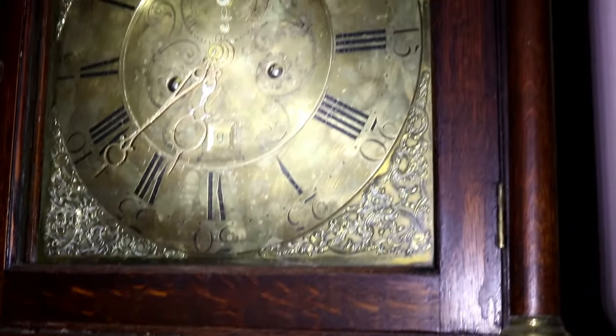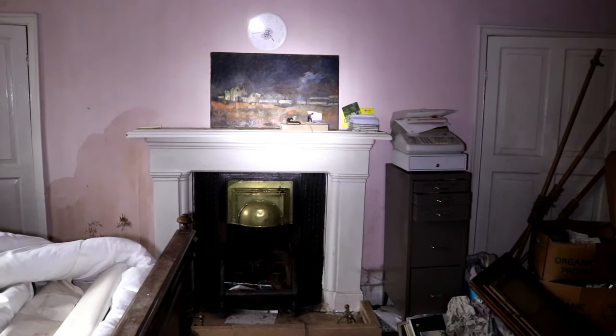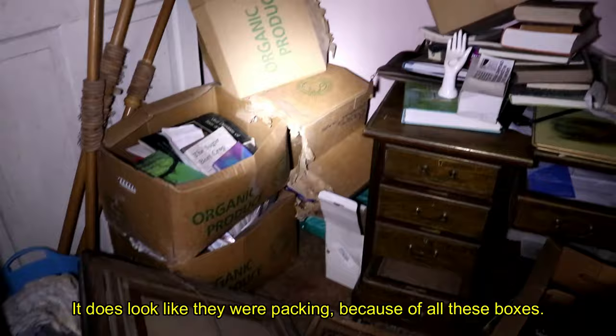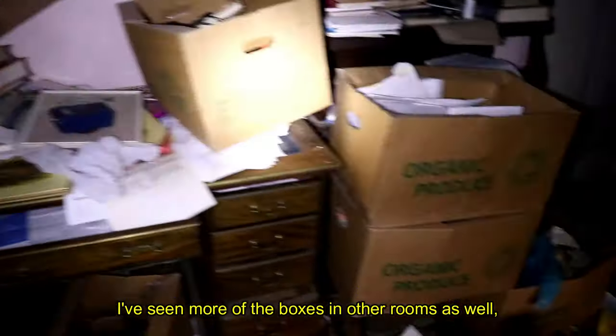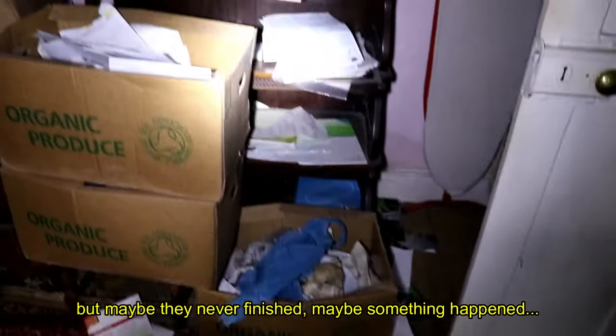So much of the furniture in the home looks detailed and handcrafted, therefore it is a huge shame it has been left to deteriorate. It does look like they were packing because of all these boxes — I've seen more boxes in other rooms as well. But maybe they never finished. Maybe something happened.